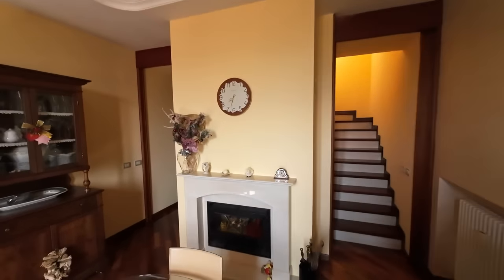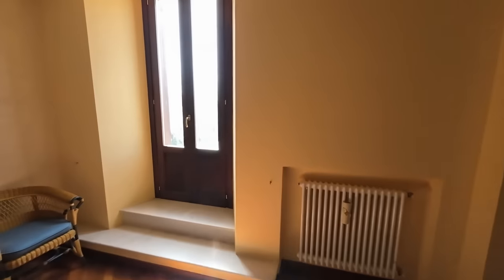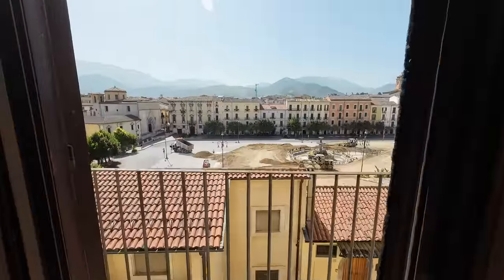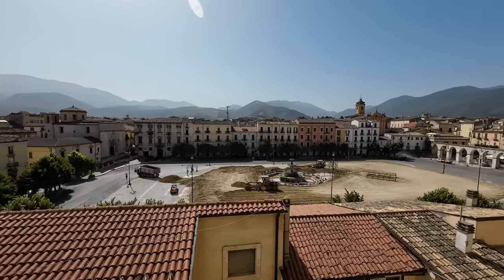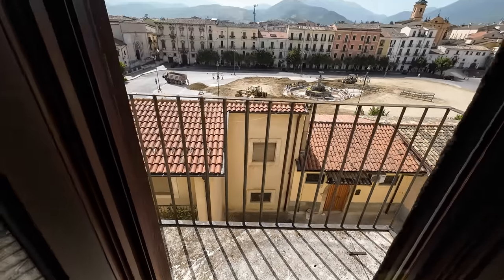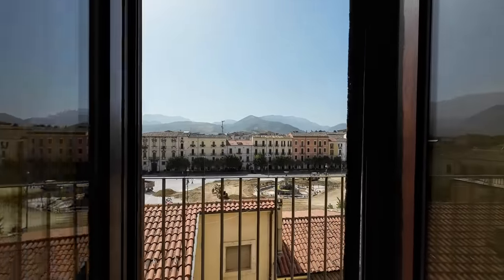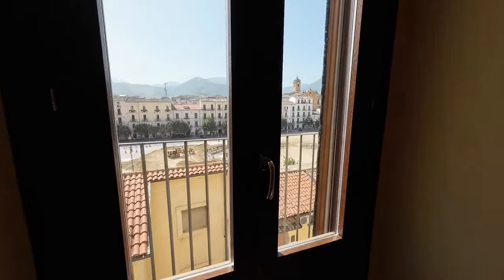I'll show you up there shortly. I'm going to open this window because this is the most important part. As I said, they are preparing for the huge festa so there will be a little bit of noise. Look at that – how amazing is that, looking right over the main piazza! It's a small balcony but you can easily get a couple of chairs out there. What a view! The windows are in great condition – they're wood but double glazed, with fly screens and shutters on the outside.